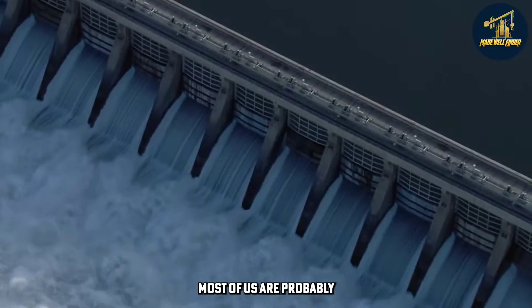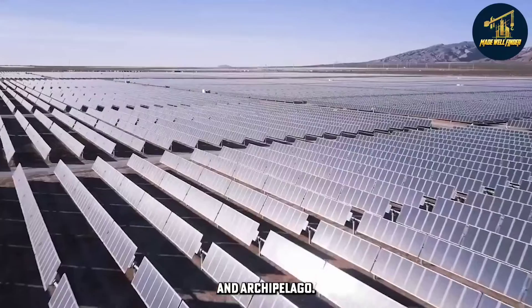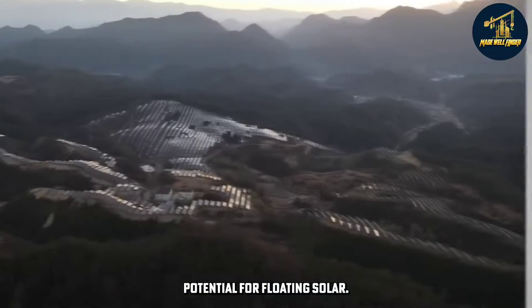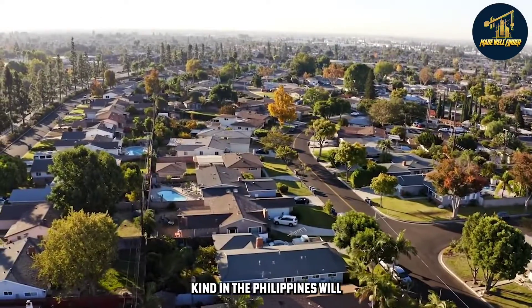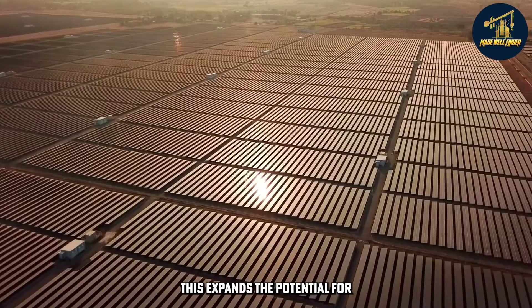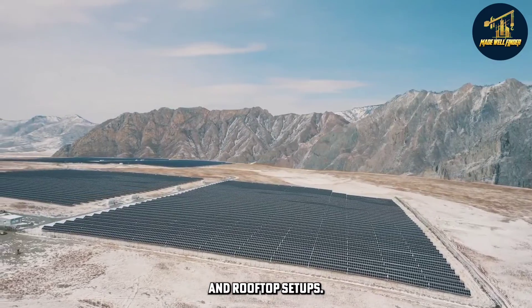Most of us are probably familiar with the tropical country, the Philippines. The Philippines, an archipelago with both inland and offshore bodies of water, has excellent potential for floating solar farms. Soon the first solar farm of its kind in the Philippines will be constructed — and it floats on water! This expands the potential for solar power beyond ground-based and rooftop setups.